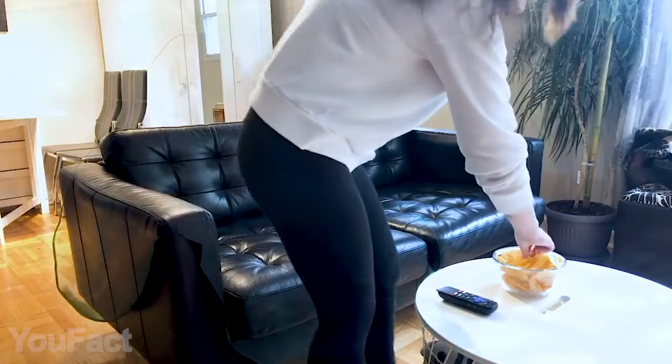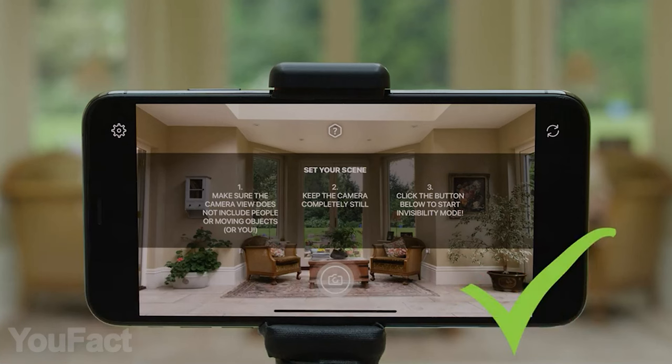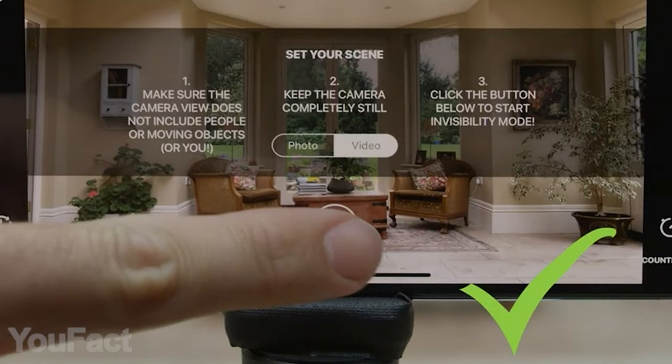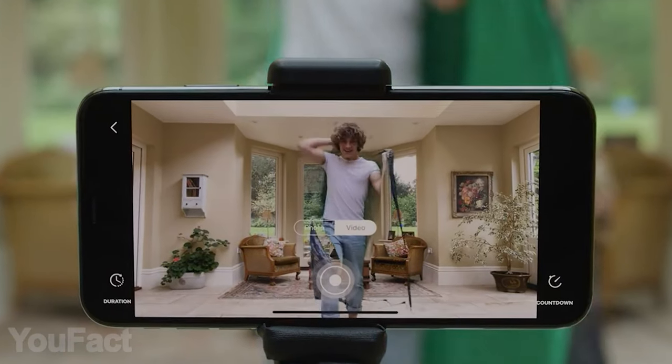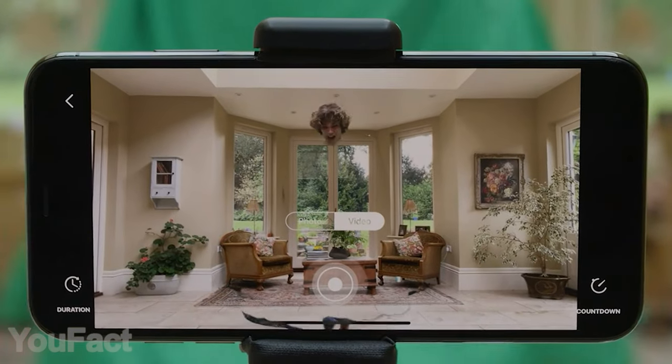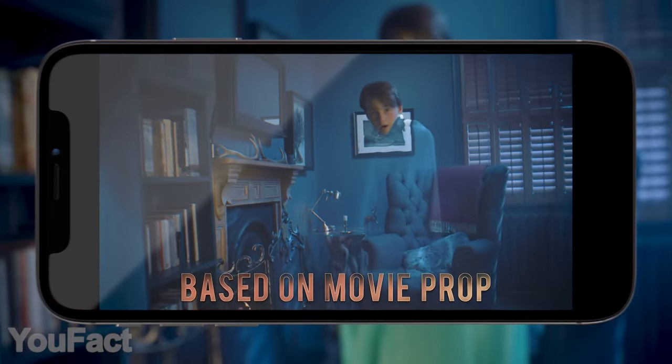Once you're done with the castle, you should get your hands on another iconic item: the Invisibility Cloak. Will it really make you disappear? Yes — but you'll have to install a special mobile app on your smartphone or tablet, then follow the instructions and take a photo or shoot a video with the cloak on. Wait — where's the body? The included tabletop tripod holds the phone, allowing you to choose any angle indoors or outdoors.